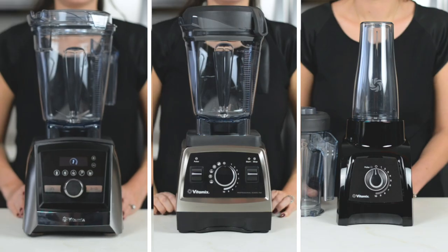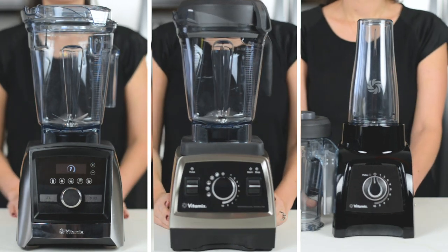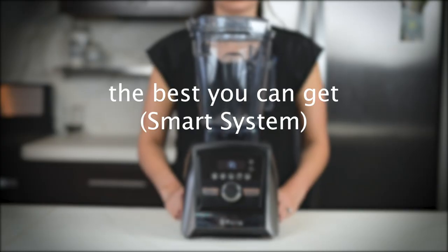Hey, good morning! I want to take 60 seconds and tell you about the Black Friday, Cyber Monday, and holiday season deals for Vitamix. Right now, all through the holiday season, all the new machines are up to 100 bucks off — most are between 50 and 70 dollars off.